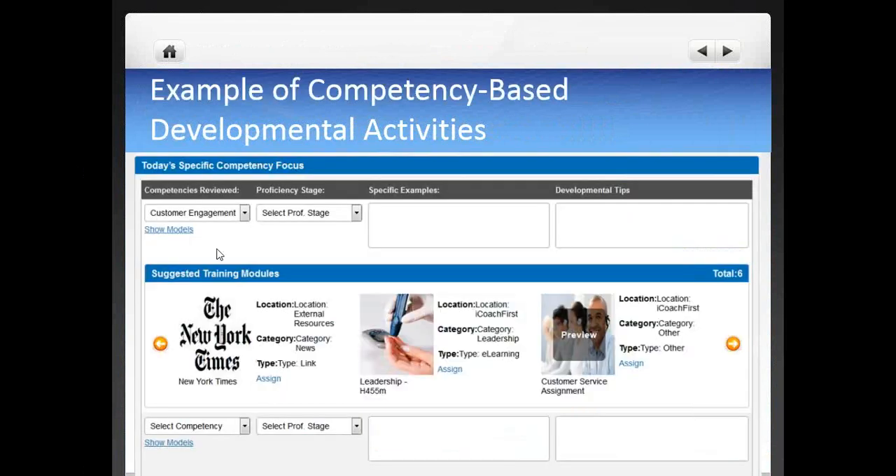Here is how competency-based developmental activities can be assigned. On the top left of your screen, you can see the competency target with the proficiency stage. There is a space for behavior examples of the identified stage and another space for developmental tips. Down below are the activities that can be assigned — for example, a link to an article, an e-learning program, and a special assignment — representing both off-the-job and on-the-job activities.